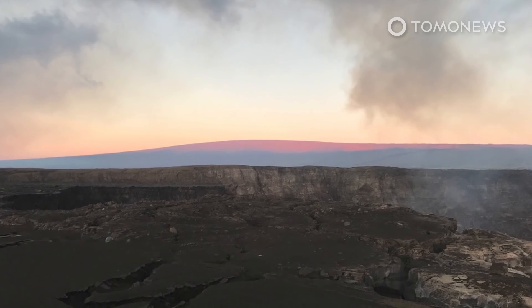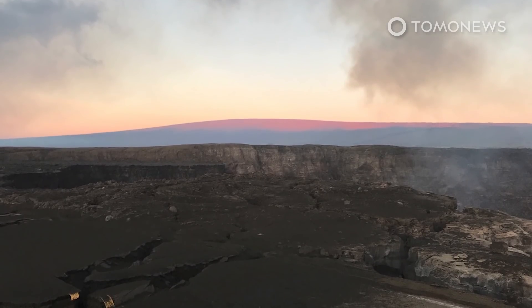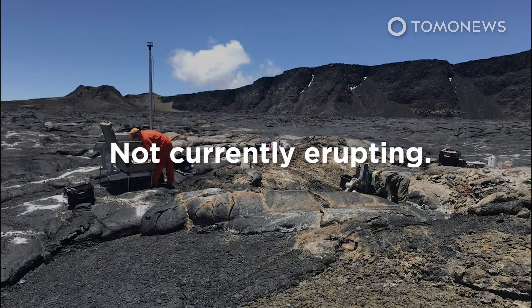However, the U.S. Geological Survey clarified in a statement on its website that while rates of deformation and seismicity at the summit remain slightly above long-term levels, the Mauna Loa volcano is not currently erupting.